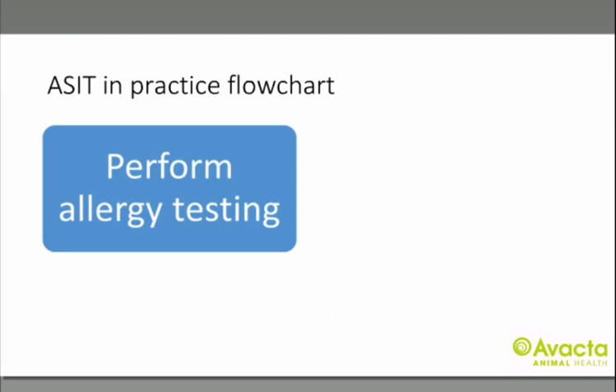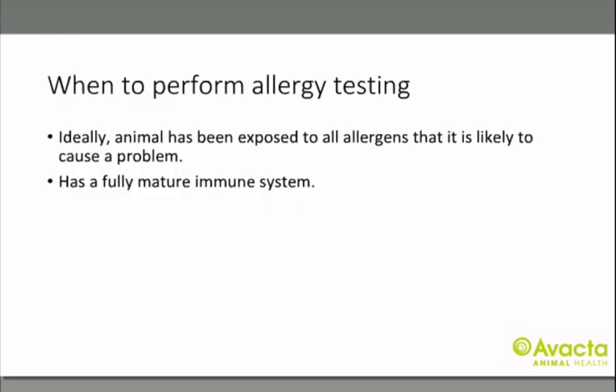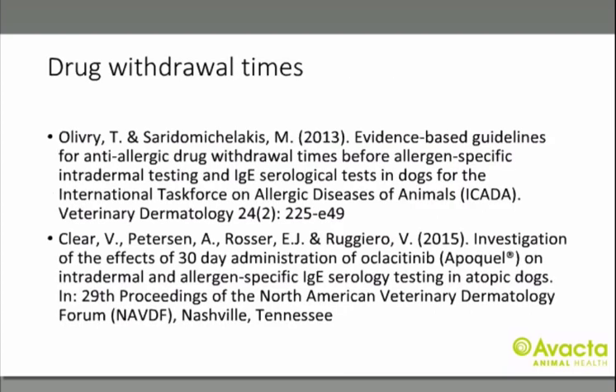If you are considering using allergen-specific immunotherapy, you must first have correctly ruled out other causes of pruritus and diagnosed atopic dermatitis. The next step is to perform allergy testing. The ideal time to perform allergy testing is when the patient has been exposed to all the allergens likely to cause a problem and has a fully mature immune system — meaning at least 12 months of age and exposed to all seasons. You can test sooner, but you may have to retest if results don't fit the clinical picture later in life.